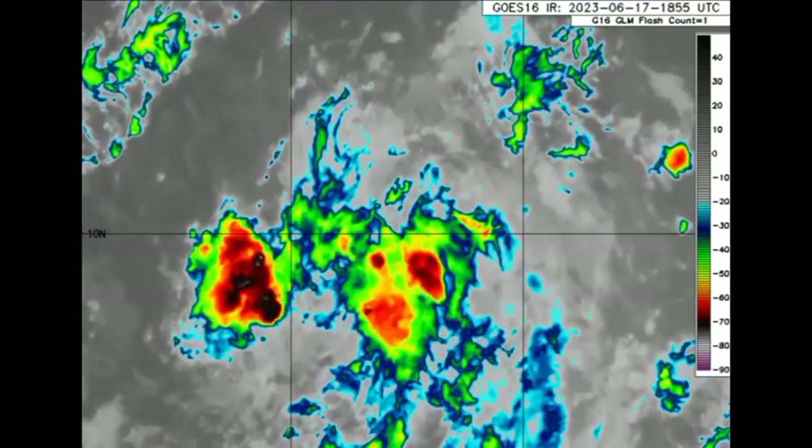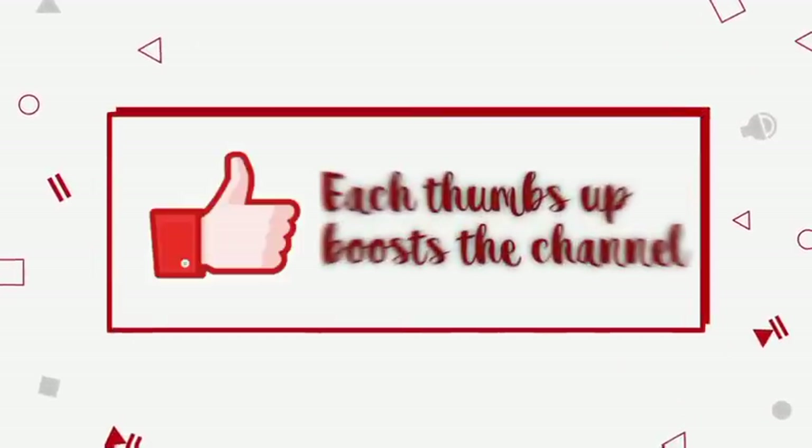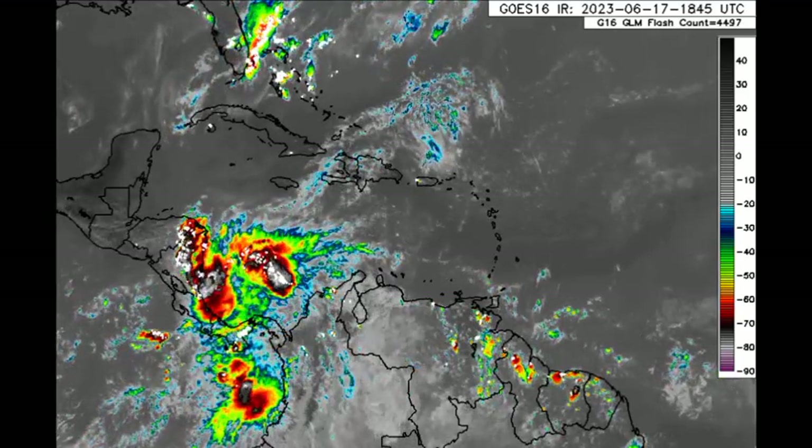Before I go into details, please do subscribe if you haven't yet done so and tap the notification bell so that you never miss an important update. Alright, so we're kickstarting with what is happening across the North Atlantic.